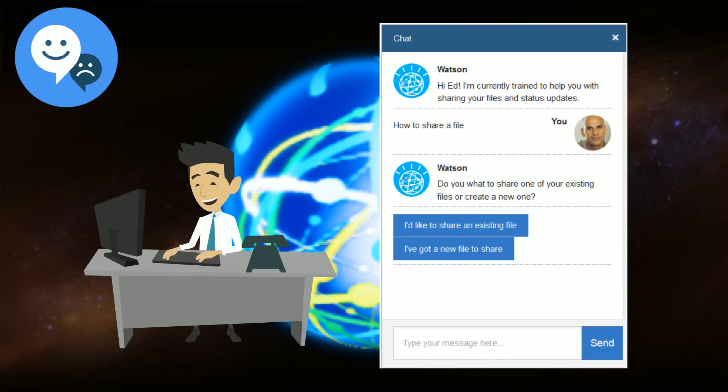Ed decides to share his email response with his teammates in case they ever have the same problem, and asks Watson how to do that. Watson shows Ed how to share the file in IBM Connections for all to benefit.